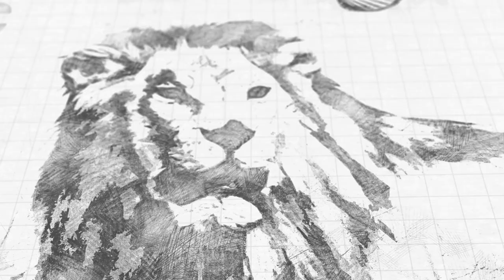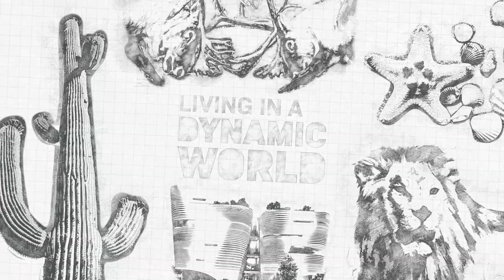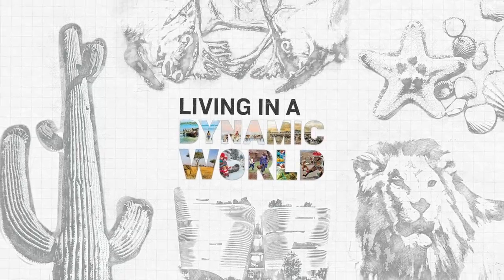The Living in a Dynamic World gallery showcases the beautiful and astonishing variety of life, cultures, and climates found in all corners of our planet. Here, we will lean on the museum's vast collection of global artifacts and plant and animal specimens as our compass to explore the world.